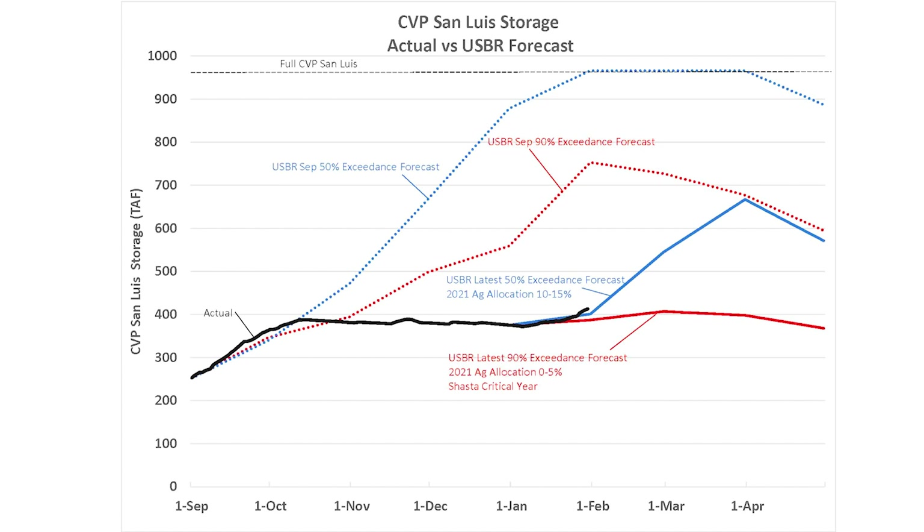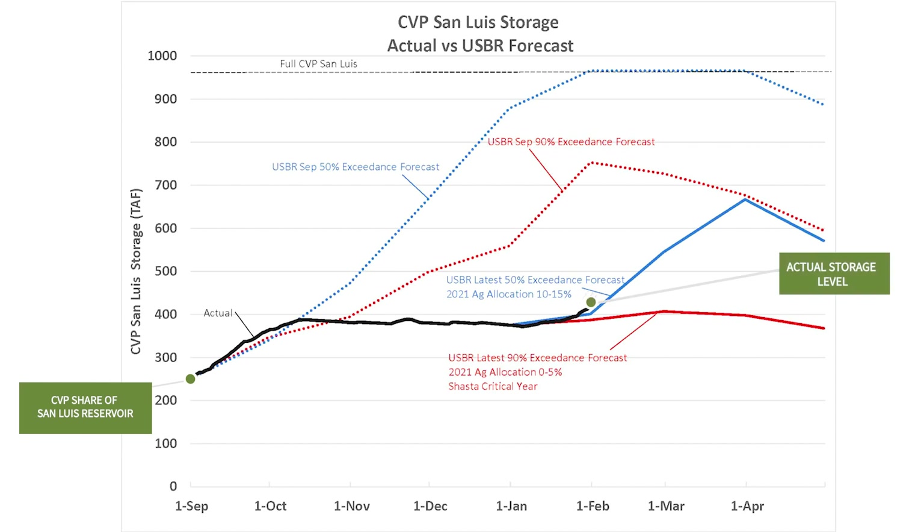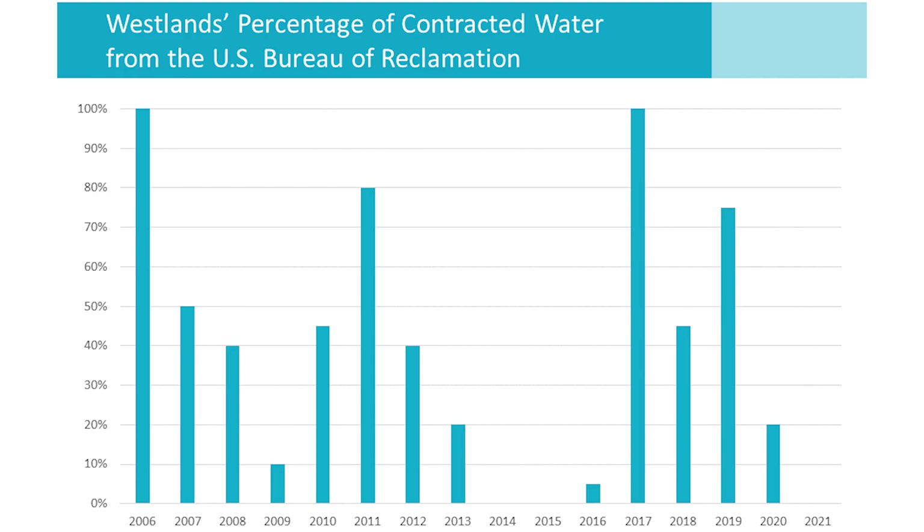The fourth graphic I'd like to cover is CVP's share of San Luis Reservoir. This is where I think the Bureau is going to be focused the strongest when it decides what allocation it can support later this month. The black line shows that CVP's share of San Luis has refilled from 280,000 acre-feet on September 1st, but is only at about 430,000 acre-feet today. There has been very little refill in the reservoir over the past several months because we've been limited in exports. Low San Luis storage and low Shasta storage will be the driving reasons why the initial allocation may be zero.